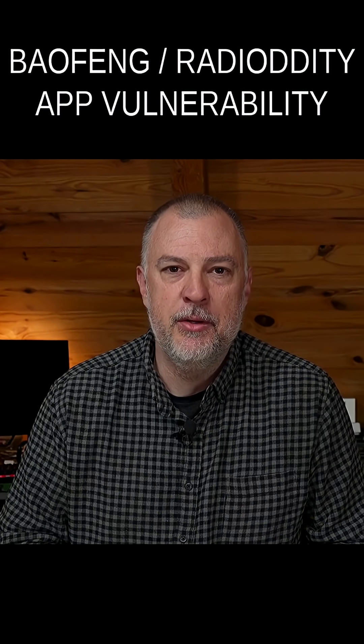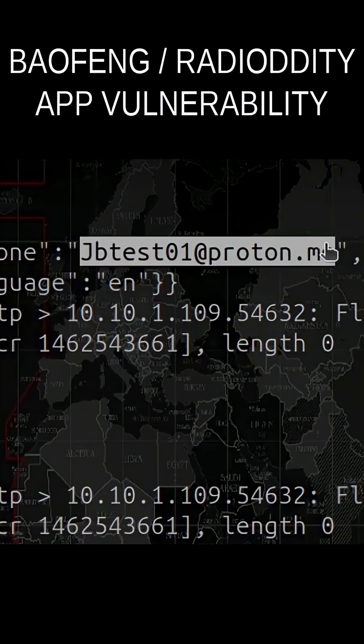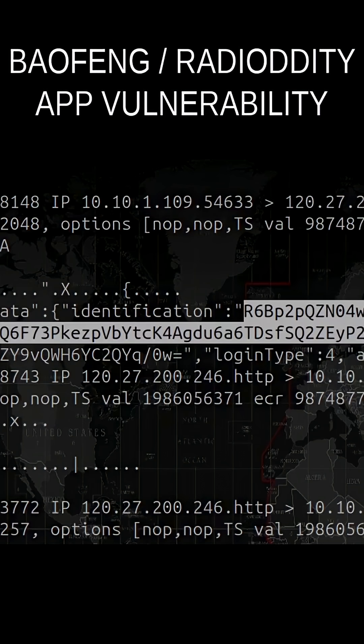Just to give you a quick rundown of the data that I have found so far that's being exposed: it's going to be your email address, your password in the clear when you register, and your hashed password — which is the hashed password when you log into the site.